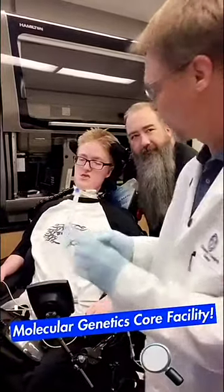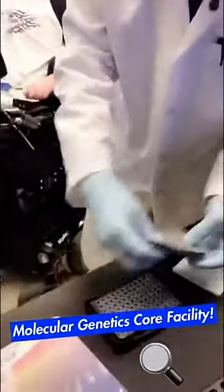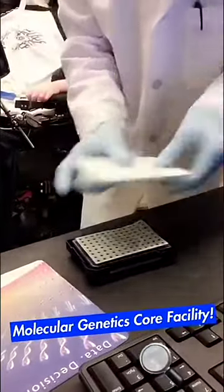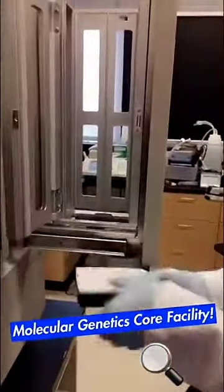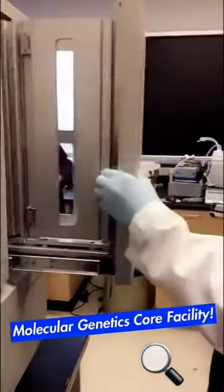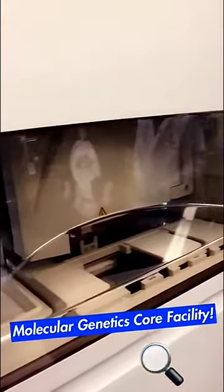We have this fantastic new machine that allows us to sequence 96 DNA samples at a time. We just place them in these wells here, put that in our DNA sequencing machine, and the next day the machine will read out the sequences for us to analyze on the computer.